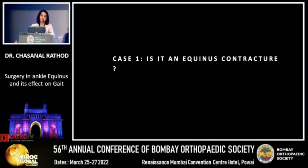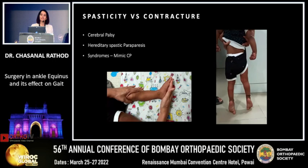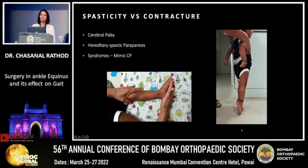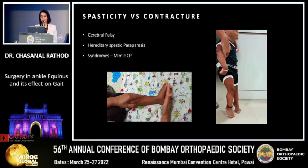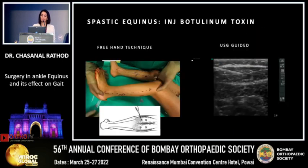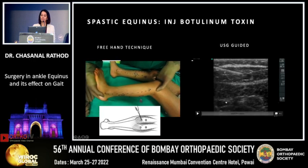I'll now take you through a couple of cases to see how each toe walker has gone through surgery for equinus correction and how it has affected gait. The first child is one and a half years old. Since the child started standing with support or cruising, the child has been on toes. On evaluation, it appears to be spasticity rather than a fixed contracture — this could be due to CP, HSP, or syndromes mimicking CP. A good workup is important. Treatment is a botulinum toxin injection in the muscle belly, done either freehand or with ultrasound guidance for real-time visualization.